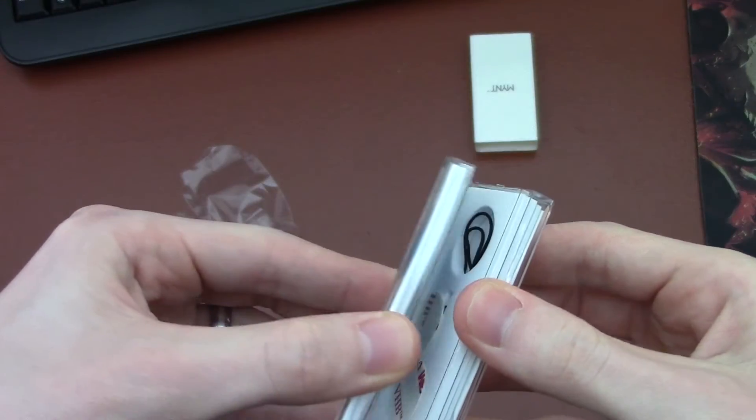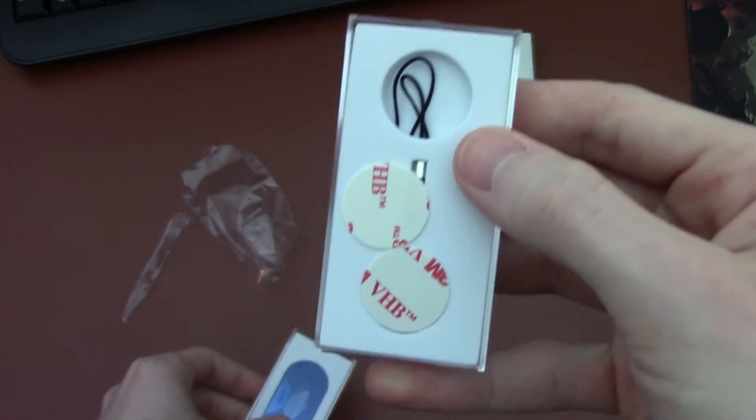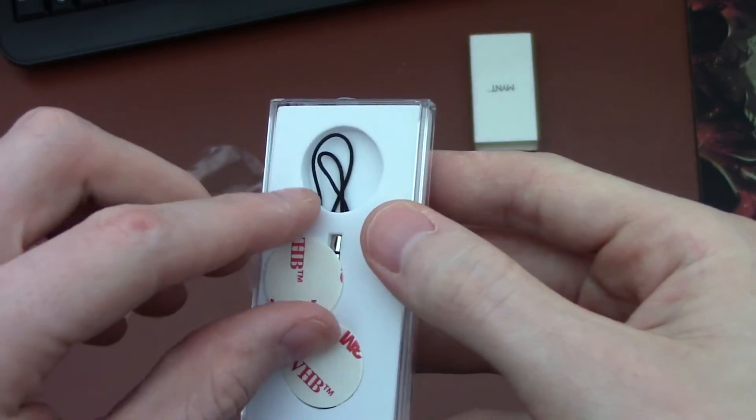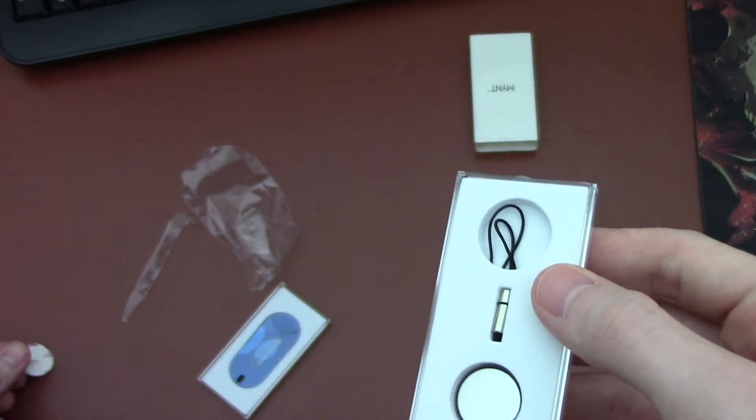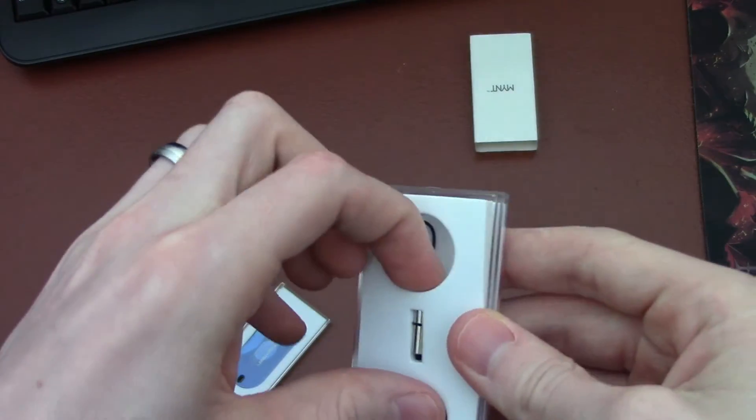As a tracker, Mint is one eighth of an inch thin, allowing it to fit into wallets, pockets, on your keys, or other small spaces without causing trouble. The little device is great for making sure you always know where your keys, wallet, or anything you need to keep track of is.